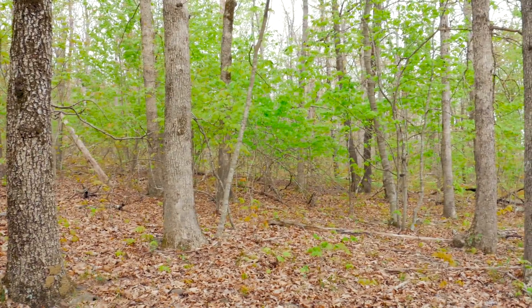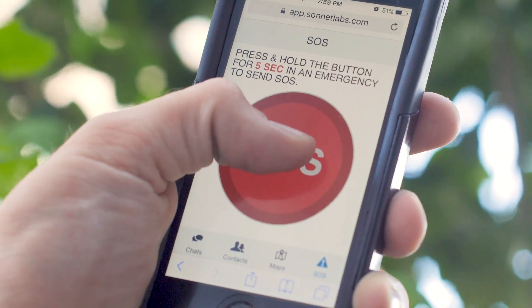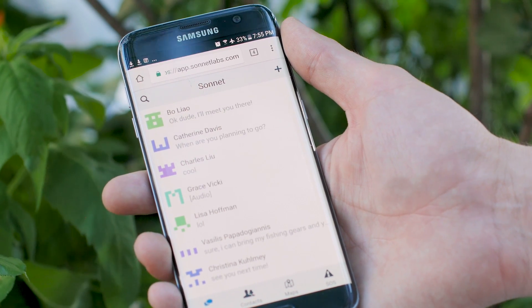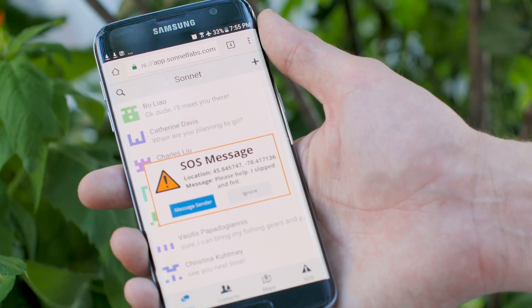In the case of an emergency, the Sonnet app has a panic button which will activate the SOS mode, broadcasting your distress call and your current GPS location to any Sonnet users in range.